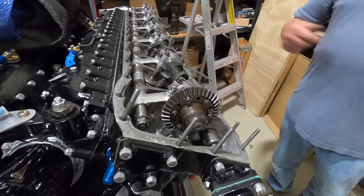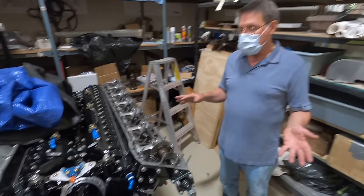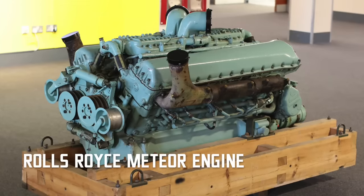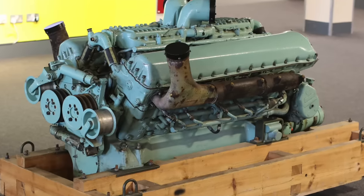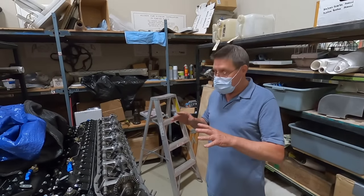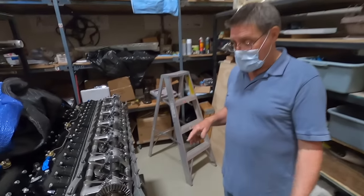There was a later version of this engine that ended up being put in a bridge tank because they were looking for something with more horsepower. It didn't have a blower on it, so they made a carburetor version, and they didn't have to spend the time, energy, or money on a tank engine that they would for an aircraft engine.